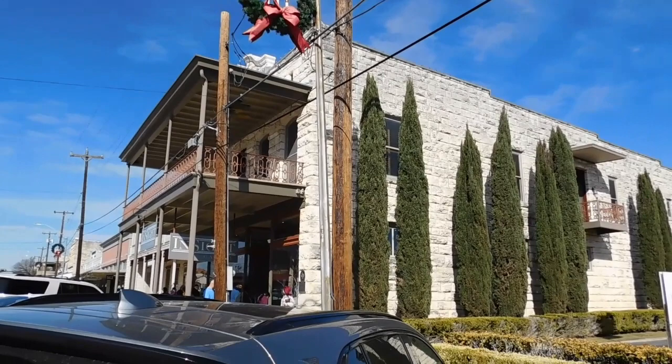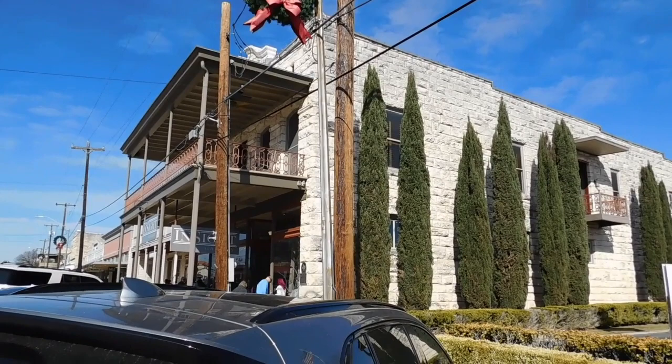The Schwartz building was built by Torl Schwartz in 1907, made of limestone. It housed a different merchandise and dry goods store on the ground floor and living quarters for the Schwartz family on the second floor.